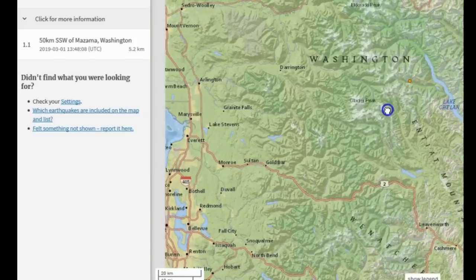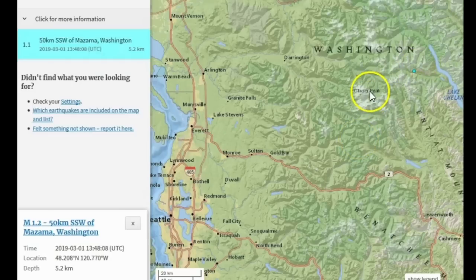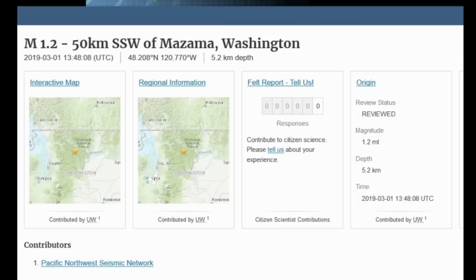There has been a little bit of an increase in seismicity in Washington lately — not too crazy though. I live right about here in Bothell, Washington. Glacier Peak Volcano is the closest volcano to me, about 60 miles northeast. There's an earthquake that struck very close to it. I don't know if it's connected to Glacier Peak, but it's been a while since I've seen an earthquake in close proximity to it. It was a magnitude 1.2 at 5.2 kilometers depth on March 1st, 2019 at 1348 UTC, 50 kilometers south-southwest of Mazama, Washington.